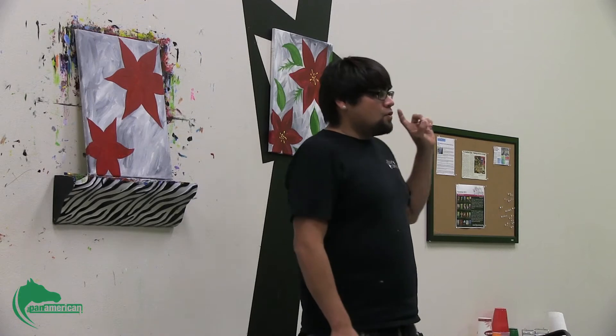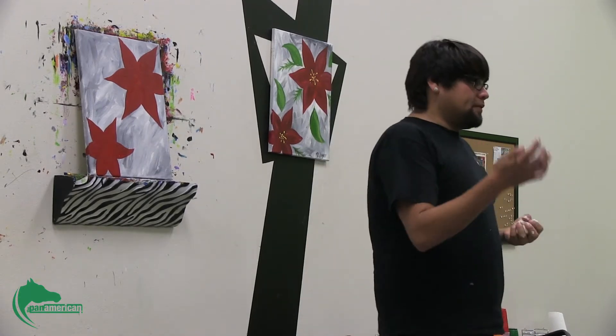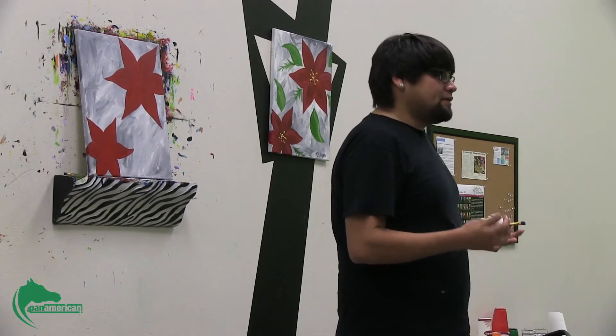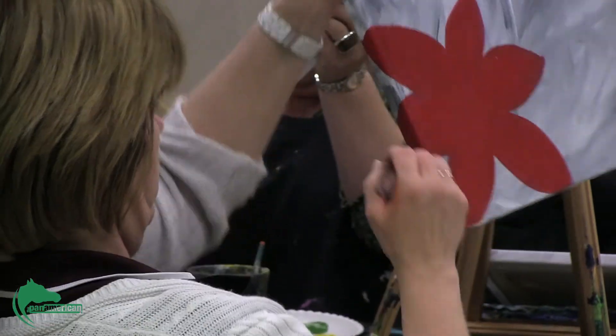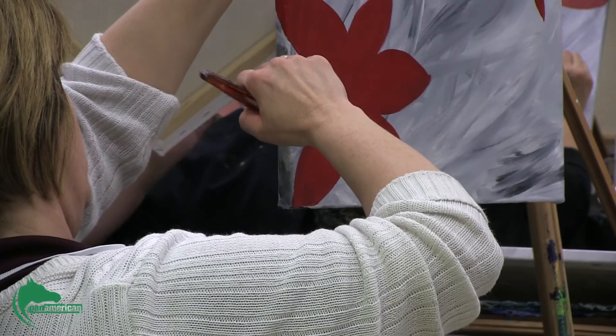I would recommend drawing in with a small brush and filling in with a big one. The big brush holds paint a lot better and transfers over a lot better than the little brush would do. So we're going to draw with a small one and fill in with a big one.